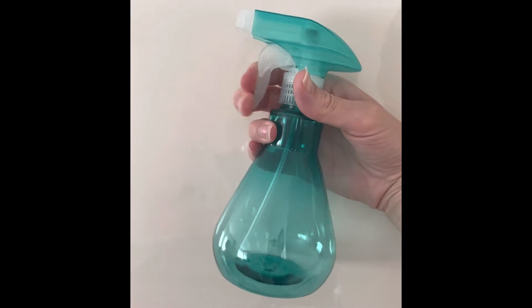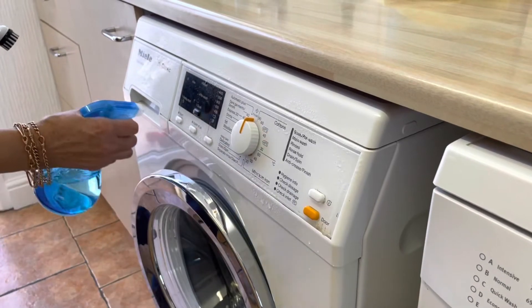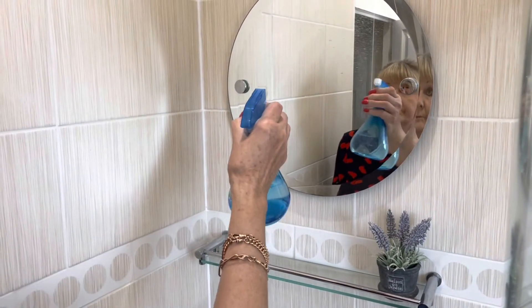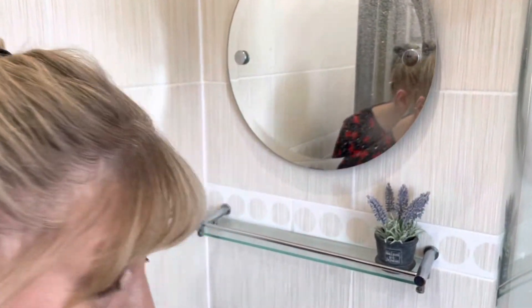The spray bottle is great — it comes in a pack of two and they're a really good size for putting whatever cleaning products you want in them. We put in two parts water, one part vinegar, and it did an absolute marvelous job of cleaning the mirrors and windows with no streaks. Perfect — making my life easier.